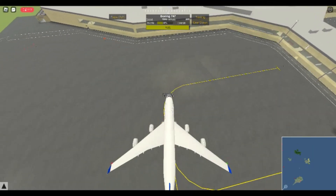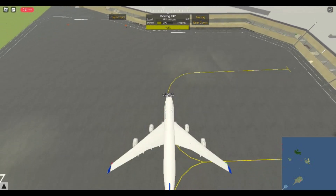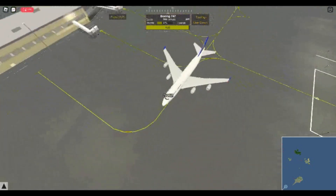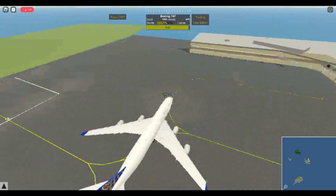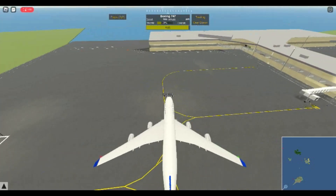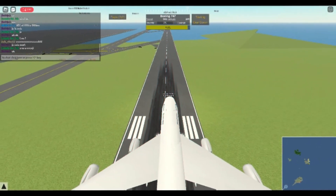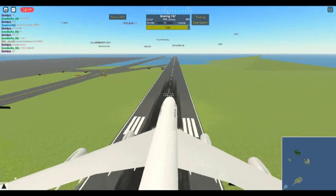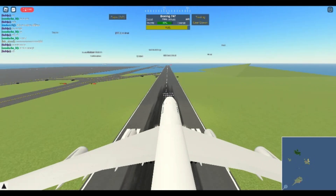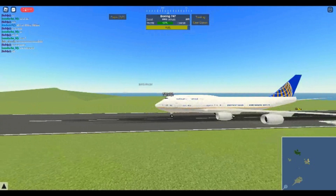This taxiing is taking forever so I might just skip to when I get to the runway. I feel like that's probably the best idea. So we just skip over to when we're at the runway in Arizona.